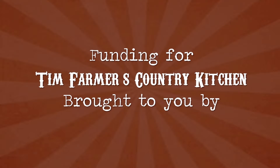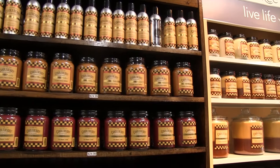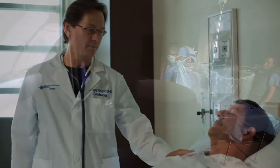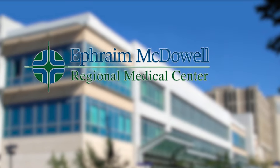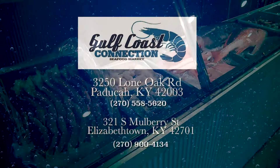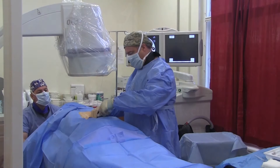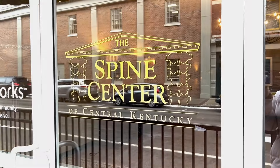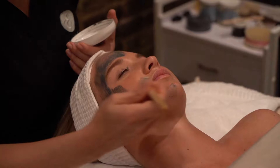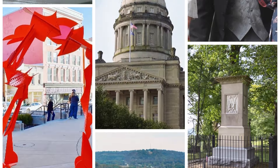Funding for Tim Farmer's Country Kitchen is brought to you by Amerson Farms Country Store — something for every member of the family. Ephraim McDowell Medical Center in Danville, Kentucky. Gulf Coast Connection — seafood straight from the Gulf to you. The Spine Center of Central Kentucky. Wilderness Road Hospitality, Stanford, Kentucky. Visit Frankfort, Kentucky's spirited capital city.